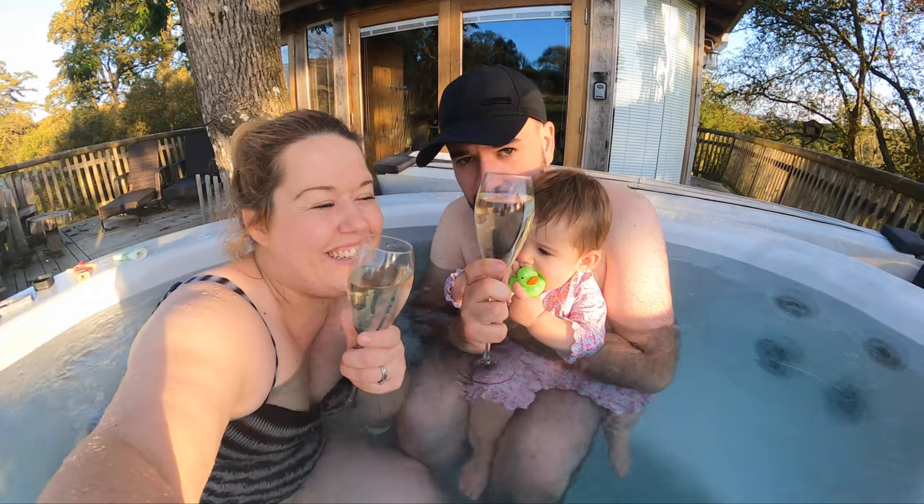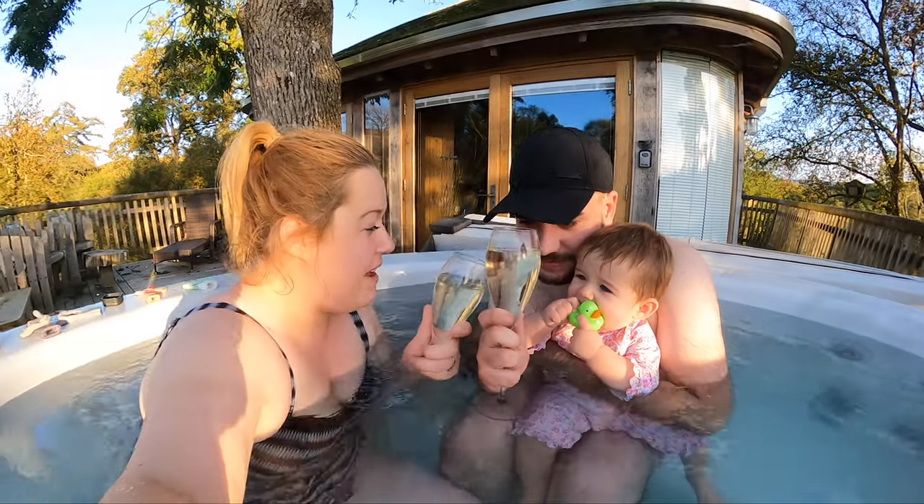Cheers baby Mia! Here's the little baby Mia — Tamia! You want some?